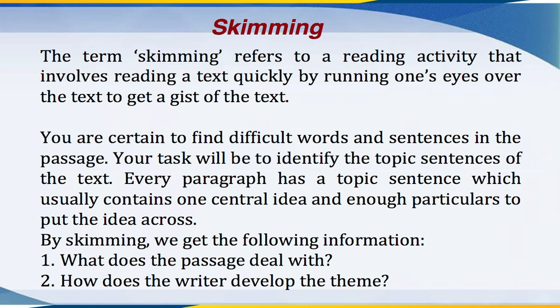Let us first briefly deal with the form of reading known as skimming. The term skimming refers to a reading activity that involves reading a text quickly by running one's eyes over the text to get a gist of the text. So what will be your immediate task when you skim through a paragraph? You are certain to find difficult words and sentences in the passage. Your task will be to identify the topic sentences of the text.